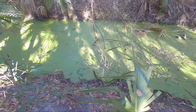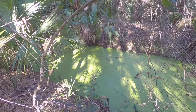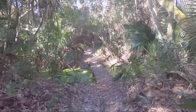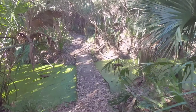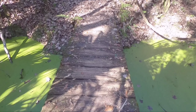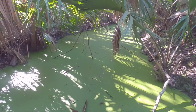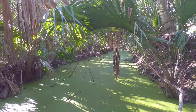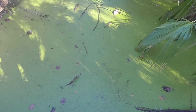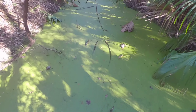Oh, look at that — nice green muck. This looks a little slick. That'd be fun to fall into, wouldn't it? You want to try to filter some of it? I got my filter ready. Gross.